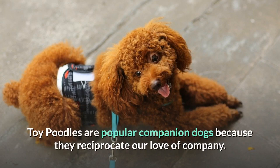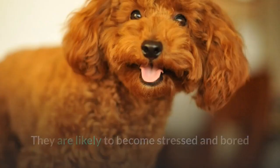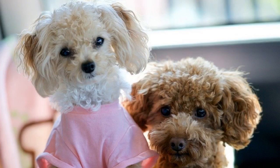Separation Anxiety. Toy poodles are popular companion dogs because they reciprocate our love of company. But the flip side of this is that they don't take kindly to being left out. They are likely to become stressed and bored if left alone in an empty house for long periods. If you work full-time, factor in the cost of a pet sitter or regular dog walker when deciding whether to get a toy poodle.